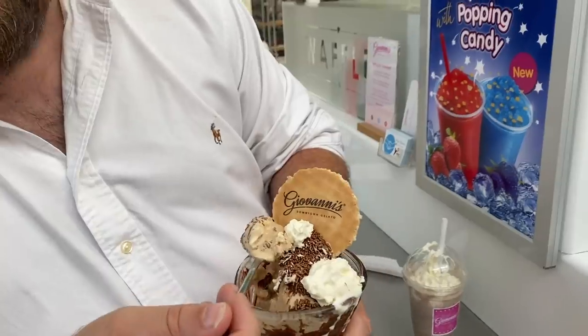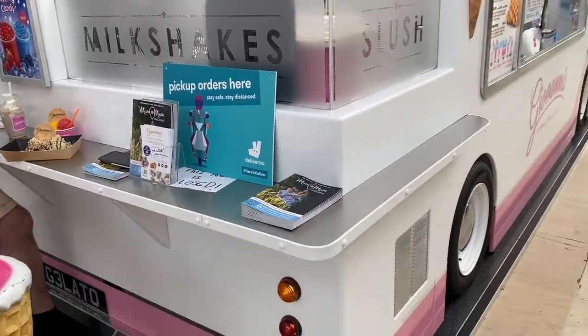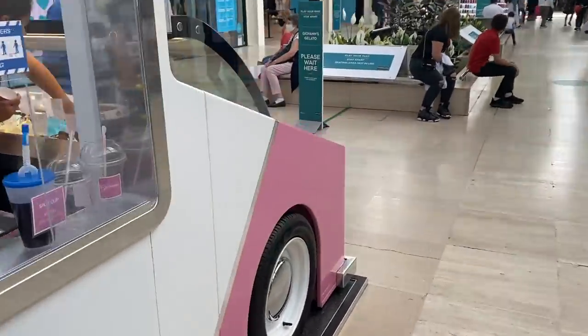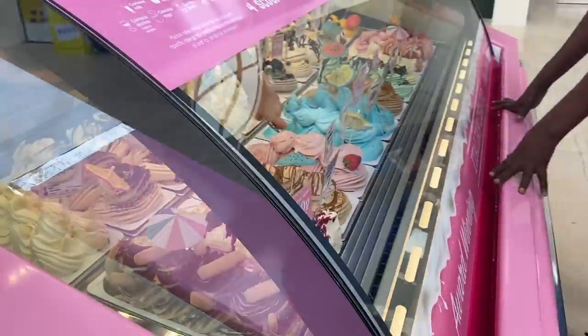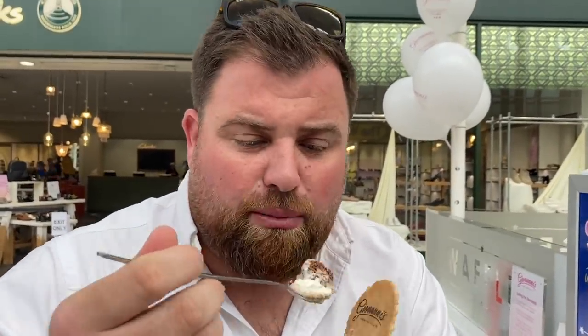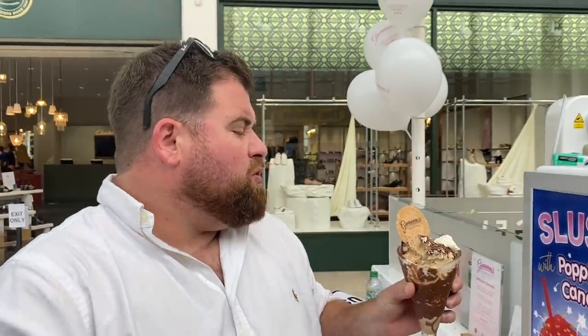It's pretty hard to miss this thing coming — it looks amazing. You can't miss it walking along. I've got Lotus and salted caramel — Lotus biscuit flavored ice cream gelato.